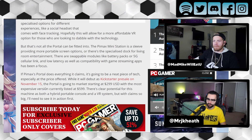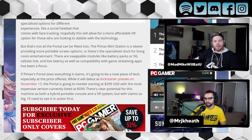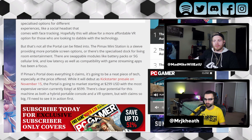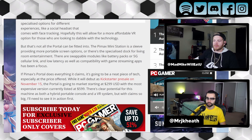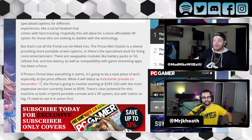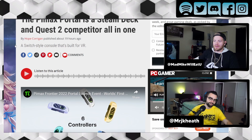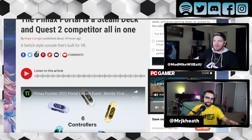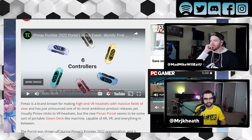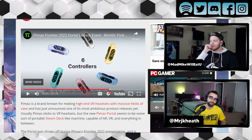Overall, sounds very interesting. While it will debut on Kickstarter pre-sale on November 15th, the portal is going to market starting at $300 USD, with the most expansive version currently listed at $600 USD. There's clear potential for this machine as both a hybrid portable console and a VR system, but with claims so big, I need to see it in action first. I agree with the writer from PC Gamer, Hope Corrigan — I would need to see more. However, the concept is very fascinating and definitely something I don't think anyone's thought of yet.